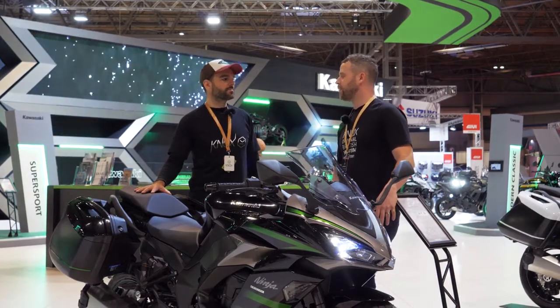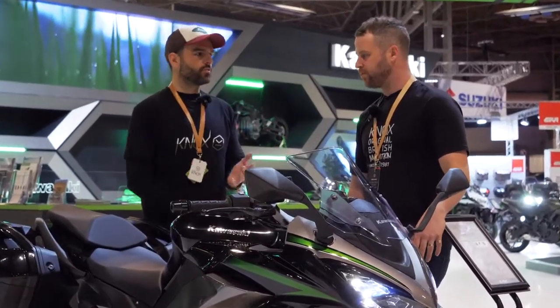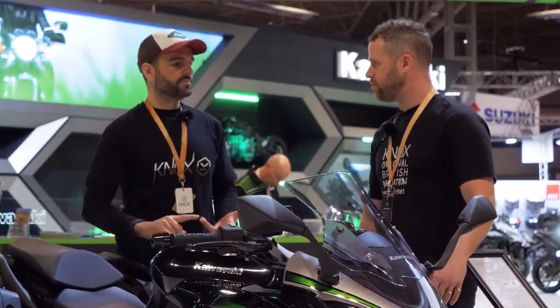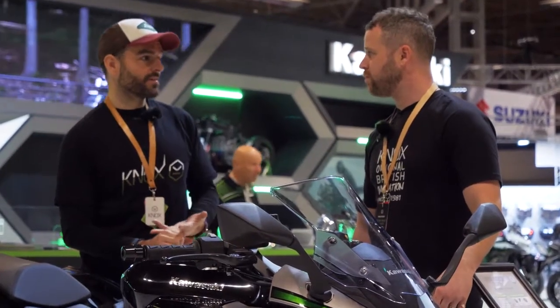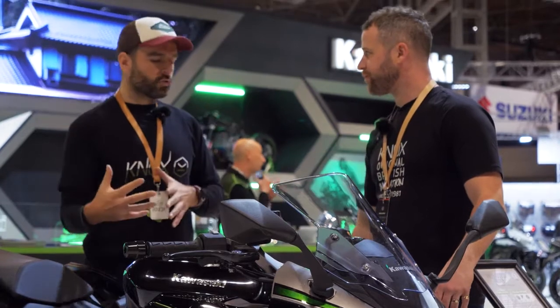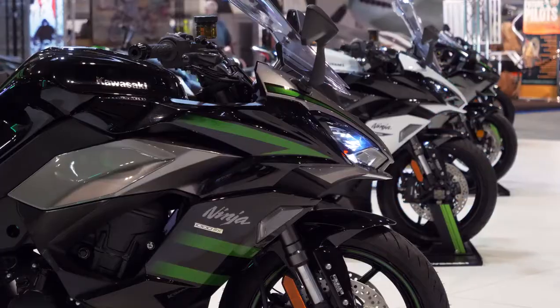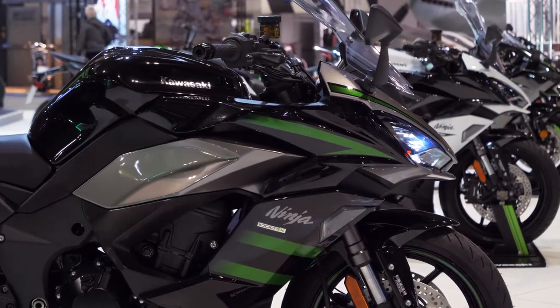It ticks so many different boxes. It's one of those bikes that does so many different things — you can tour on it, it's got massive performance, it's kind of semi-sport bike, it's comfortable. And with this new variant, it's essentially the same bike that preceded it, but it's a major facelift.